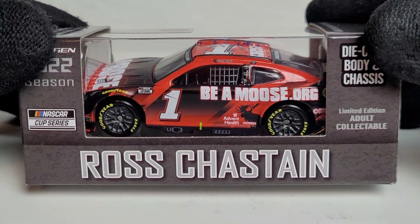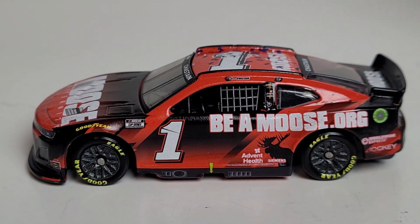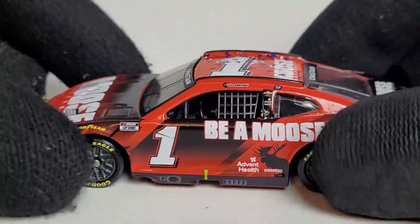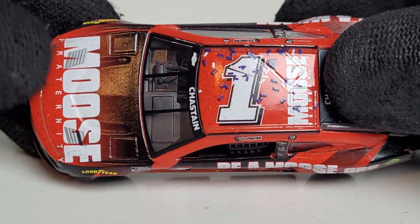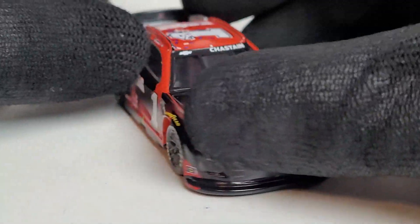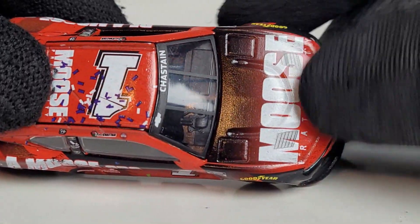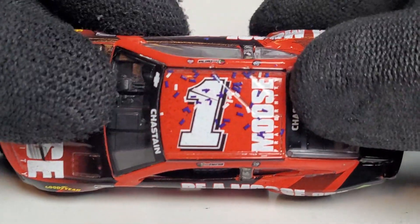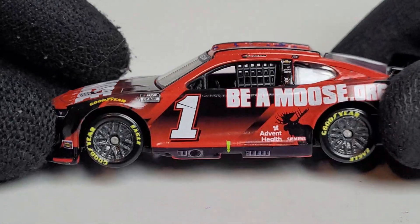Let's take a closer look at the Ross Chastain 2022 Talladega race win. We got this diecast out of its box — what a cool looking paint scheme. Compared to the BeAMoose car from his Chip Ganassi days, which was more one-and-done, this year they really went all out with the transition from red to black. Now, Lionel did offer a clean version, but once Ross crossed the checkered flag at Talladega, they canceled those pre-orders and made the race win version the main release — which I know some people don't like since they don't want confetti on their car.